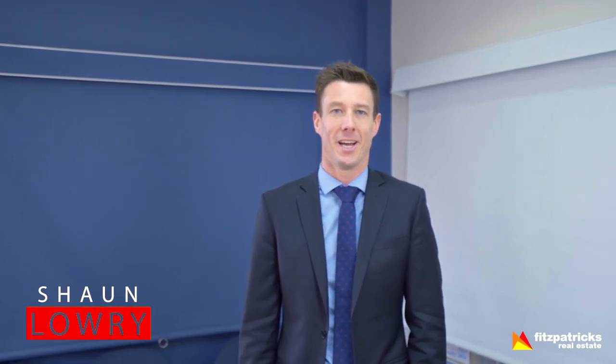Hi, I'm Sean Lowry from Fitzpatrick's Real Estate and welcome to The Buzz for Thursday the 7th of September.